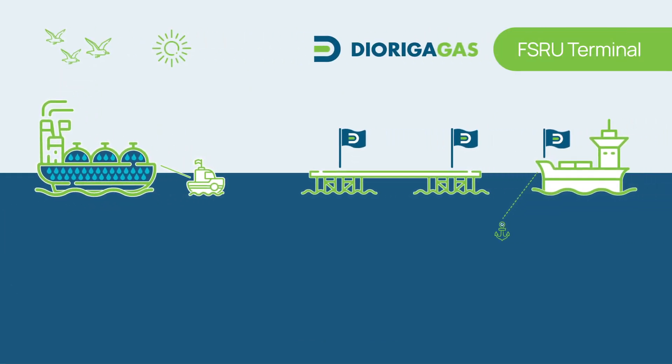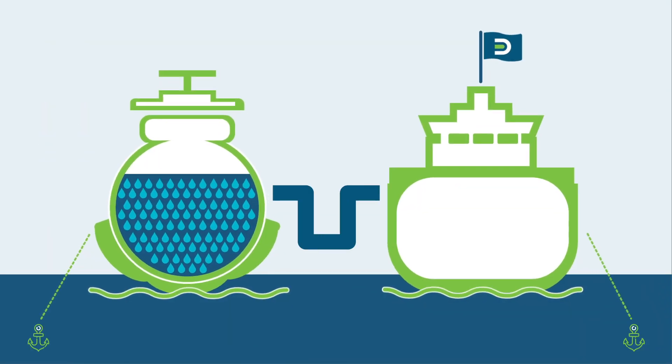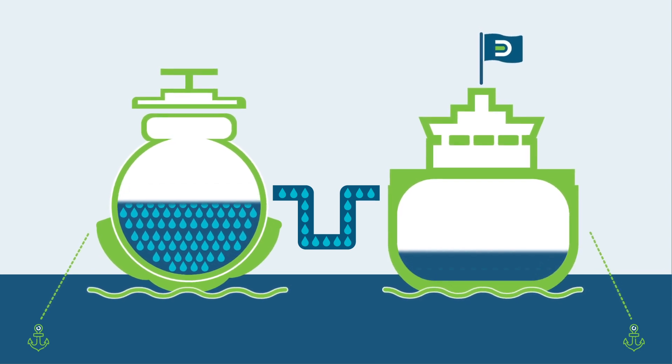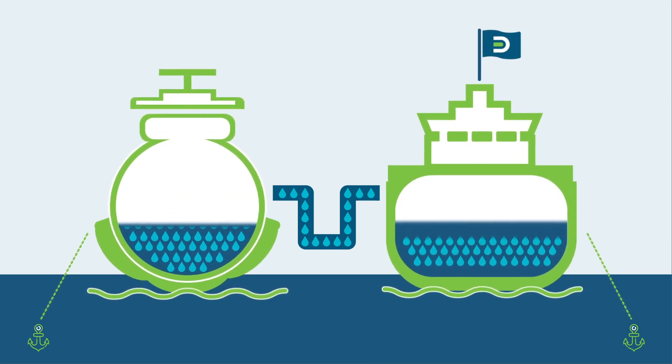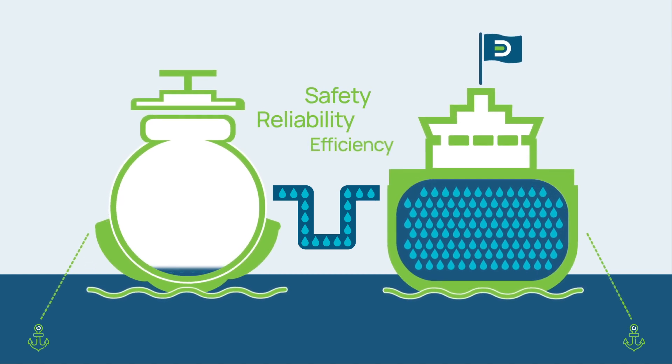When the LNG carrier arrives, it is guided to Diorga Gas FSRU terminal. The discharge of LNG from the carrier to Diorga Gas FSRU tanks is realized with specific unloading equipment of the highest technology standards in terms of safety, reliability and efficiency.